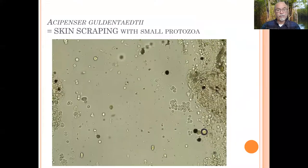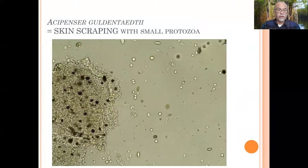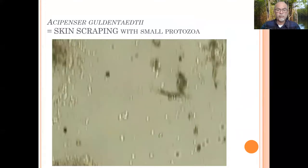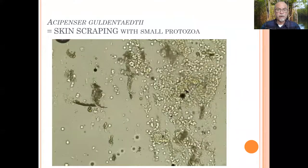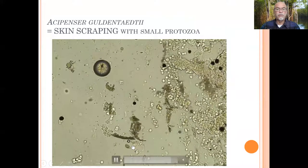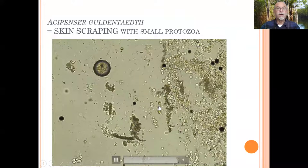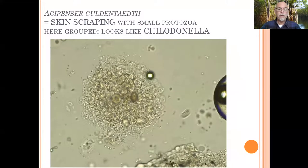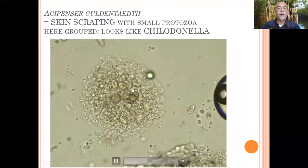It's about fish diseases, and skin scraping is something which we do automatically. We do a diagnosis and we found some tiny protozoa parasites. You see them moving around in the water — a few here, a few here together — and they were spread in the mucus from this sturgeon. In a certain location, we found them grouped together, a whole bunch of them.